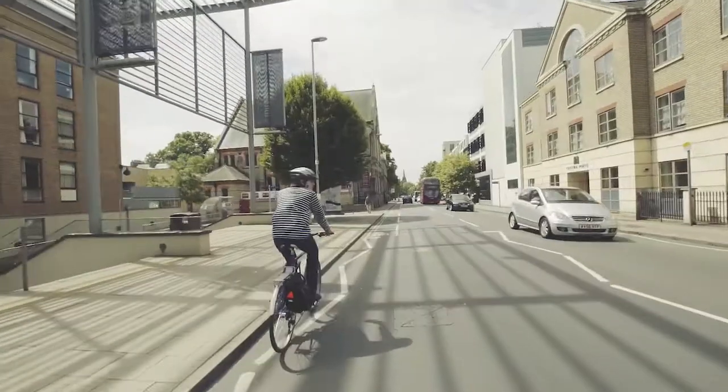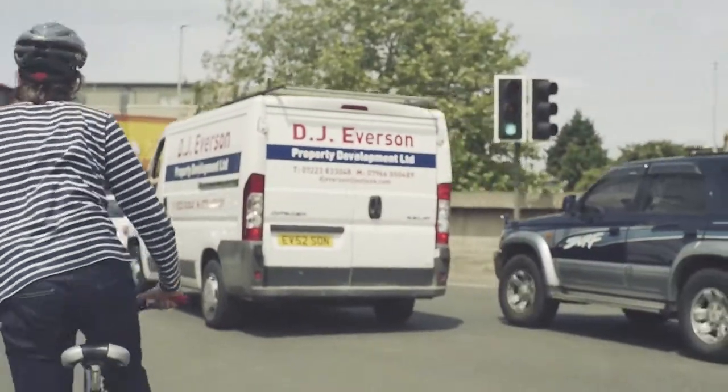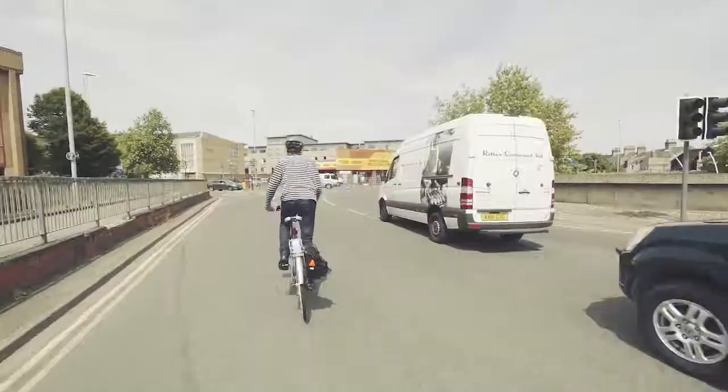Using cycle lanes is a good way to share the road with other road users. Look behind you and be ready to move into the centre of your lane — the control position — to do your manoeuvre.